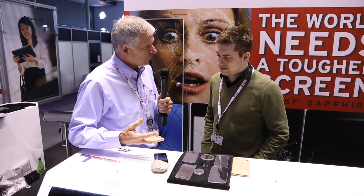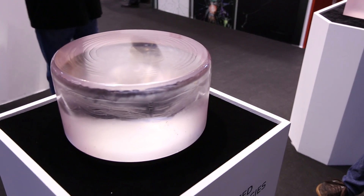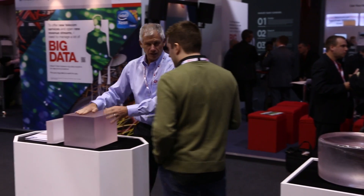A lot of folks wonder where does the Sapphire come from. What comes out of our furnaces is this — this is 115 kilograms. You could not lift this. And so this is processed by diamond saws into this.